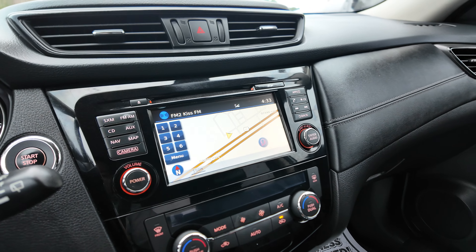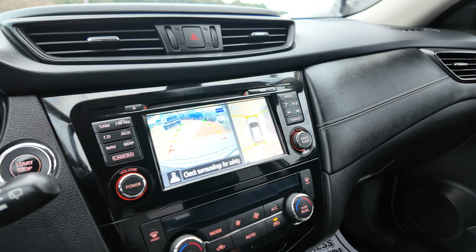There's navigation and a backup camera with a round-view monitor, plus AM, FM, and XM radio.